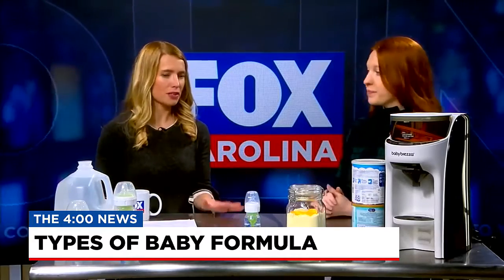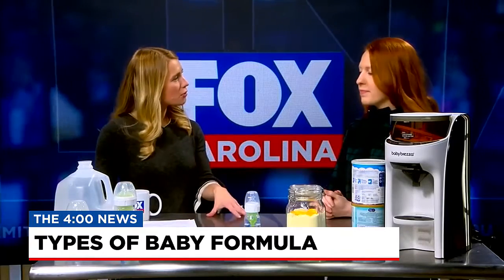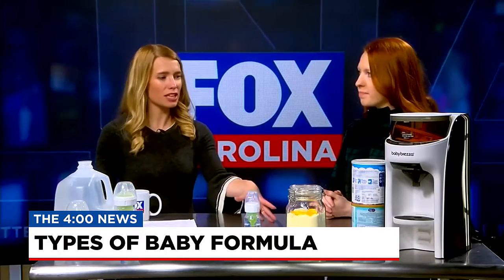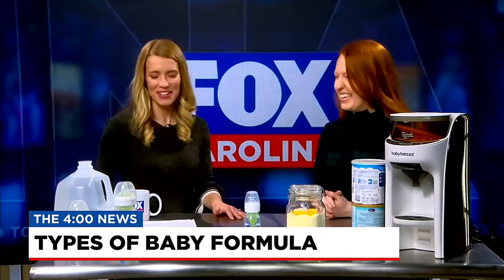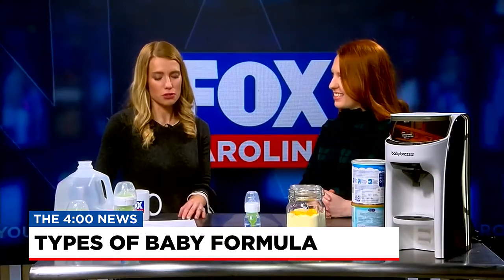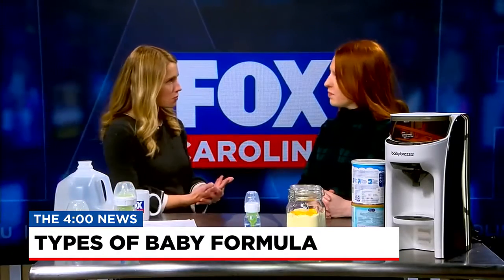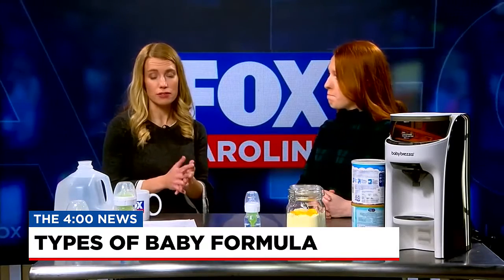Today we want to discuss baby formula. As a mother myself with an eight-month-old, there are just so many options out there. They all advertise different things and say this is the closest thing to breast milk that you can get. I think it's very confusing, and parents want what's best for their child. So we want to discuss how to help parents pick out what is best for their infant.